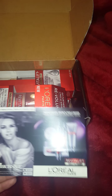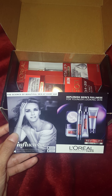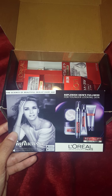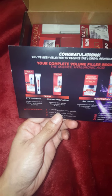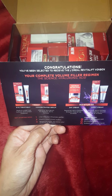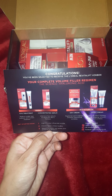They always send a little information card. Do you guys see Influenster on the bottom? It says: Congratulations, sorry for the glare guys. Congratulations, you've been selected to receive the L'Oreal Revitalift Box — your complete volume filler regimen. The science of hyaluronic acid. So they sent me the eye treatment.